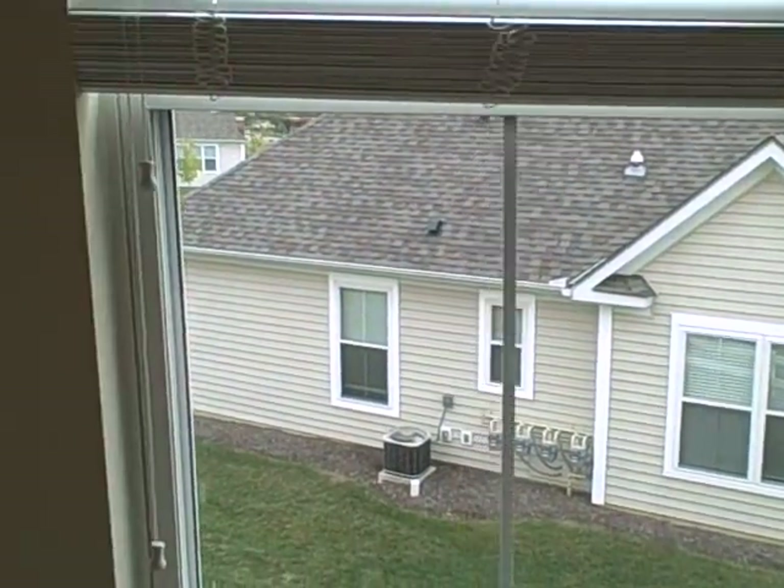Here at the top of the steps we actually have the two bedrooms — both have vaulted ceilings. At the top of the stairs we also have an additional storage area.